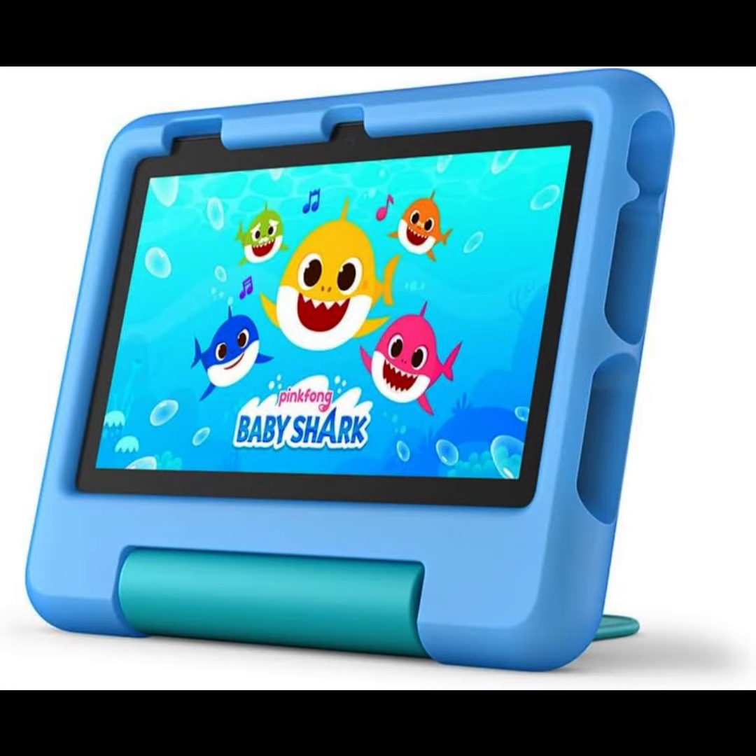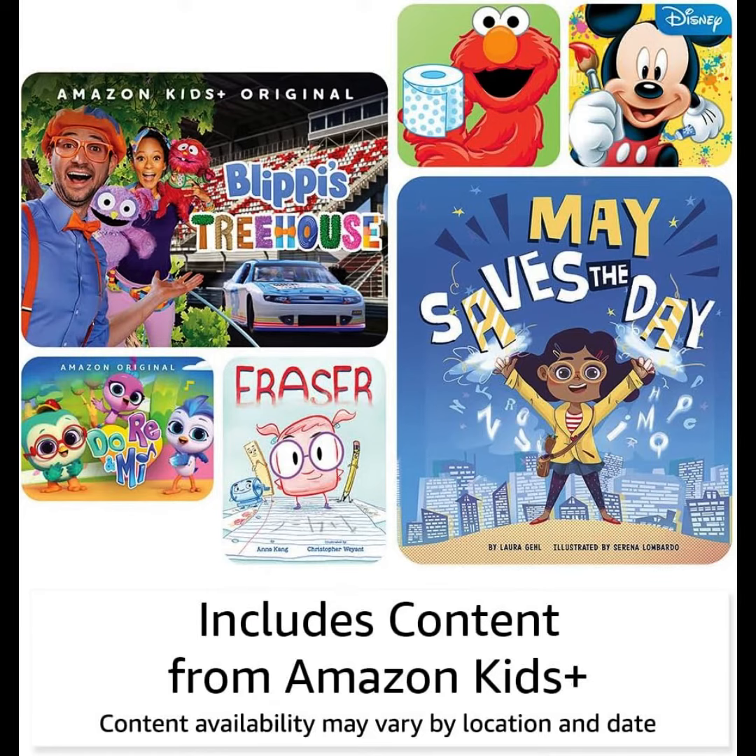Get a full-feature tablet, not a toy, for kids ages 3 to 7, one year of Amazon Kids Plus content, and a kid-proof case with a built-in stand — and save versus purchasing items separately.